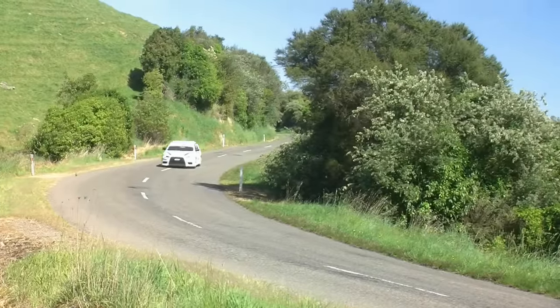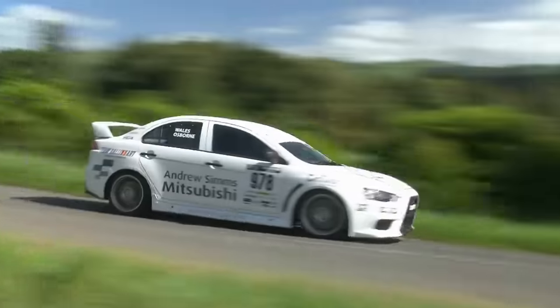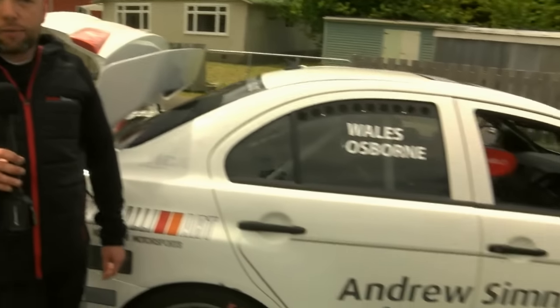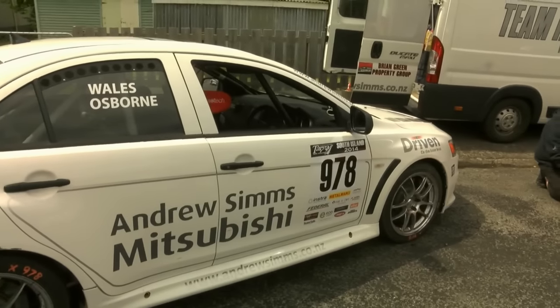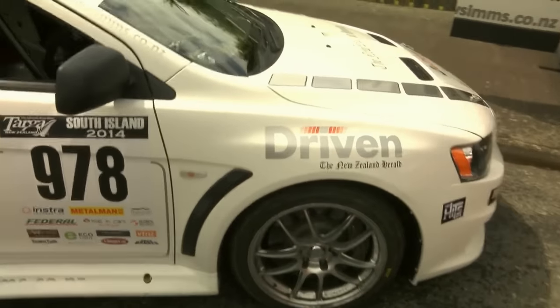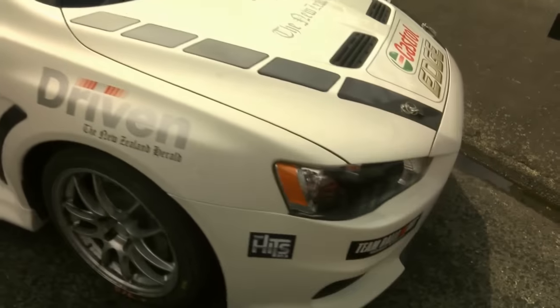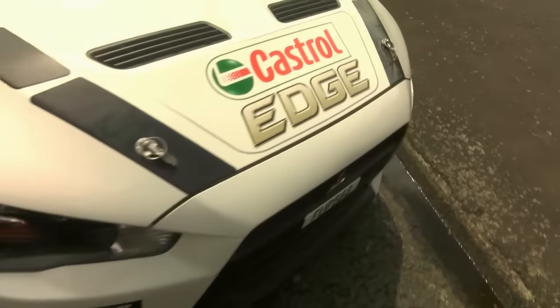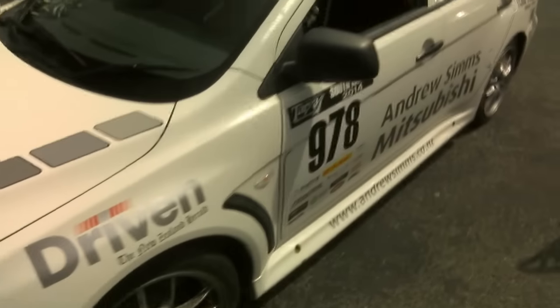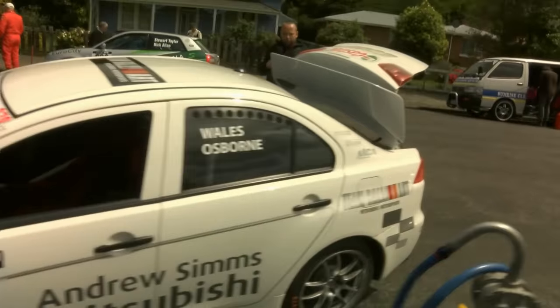We missed yesterday, but we're back today in the two-day rally. We've got the Andrew Sims Mitsubishi Evo 10, which ran in the Targa South Island with Andrew Sims and Chris West. The car's got a little bit more power than the Evo 9 we're used to driving. It's running on E85 like we're used to, and it's got a substantially improved suspension setup.